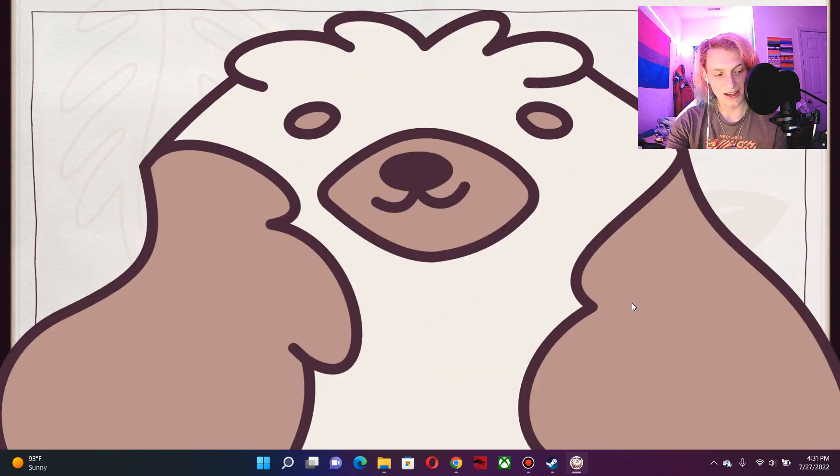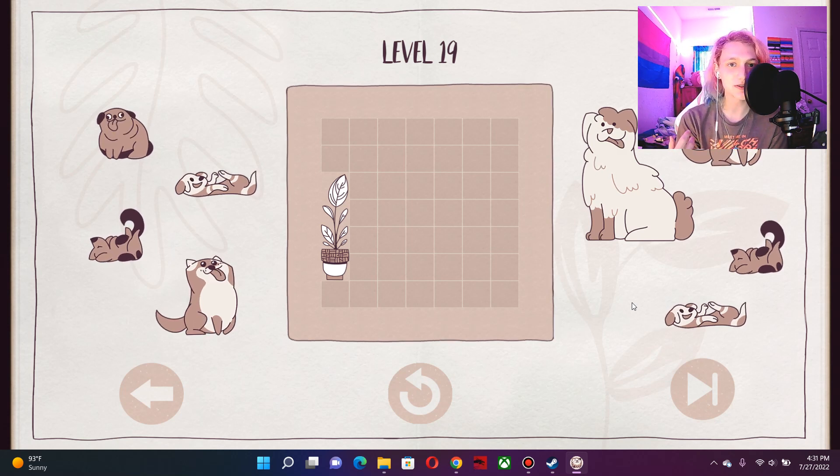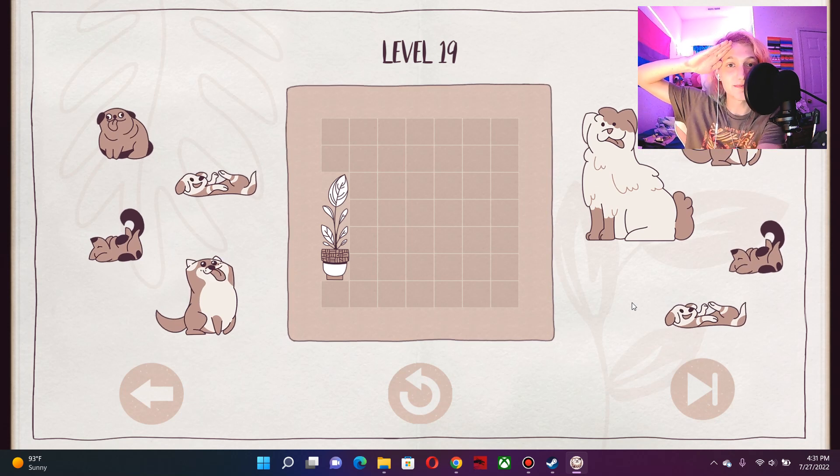Yes! I did it! Alright, thank you guys so much for watching this video. I don't know what this was about. It was about organizing dogs neatly. Anyways, thank you guys for watching this video. If you enjoyed it, please hit the like button, comment down below, and subscribe. Make sure to ring the notification bell. I'll see you guys in a different game. Love you guys. Bye!